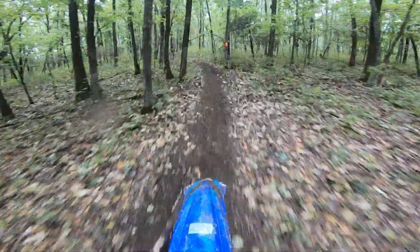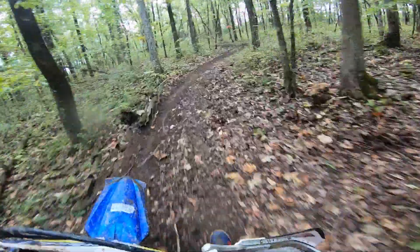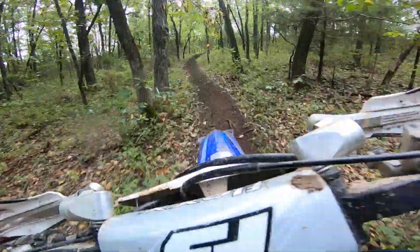I figured you guys would like that third-person little shot there. That was from my buddy Nathan — him and his son watching my videos, so shout out to them.